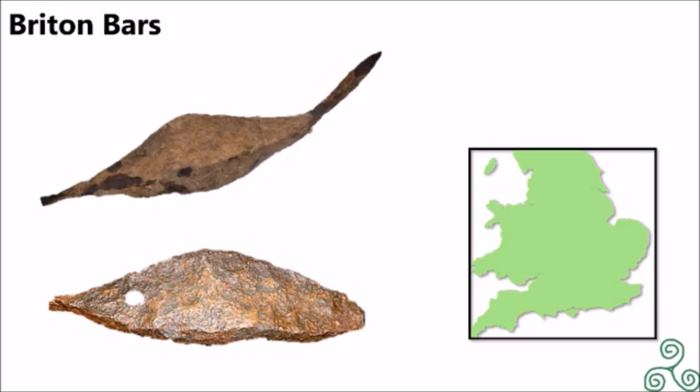Before the Celtic culture spread to the British Isles, the Latane culture traded iron double pyramid bars that you see above. However, these may have also been used in the British Isles as culture spread, though very little is known about these bars.